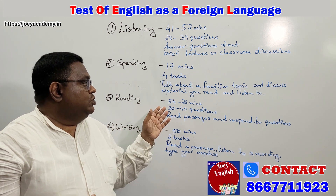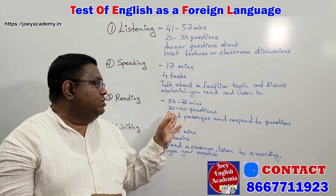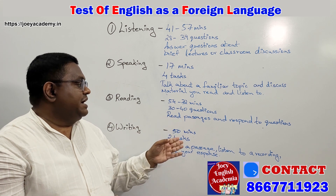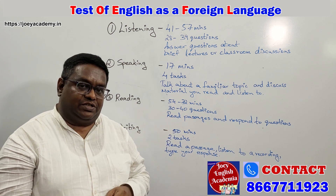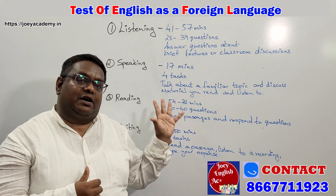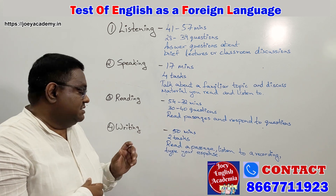We will also ensure that you are able to speak well and clearly. Then the third skill set would be your reading skill set, wherein you will have 54 to 72 minutes and here you have 30 to 40 questions to answer by reading the passages and responding to those questions. Again, we will be practicing with you based on how to overcome this particular challenging situation.